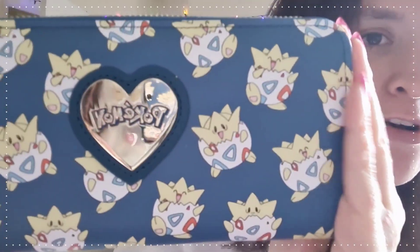My wallet is super cute — I just got it from EB Games recently. It's a Pokémon Togepi wallet and I love it. EB Games have been bringing out some really cute wallets lately and when I saw this I had to have it. It has all the usual wallet things inside, plus a grocery shopping list from a couple of weeks ago that I forgot to take out.